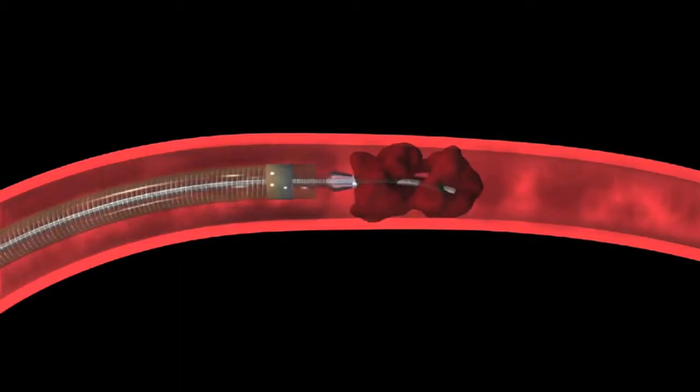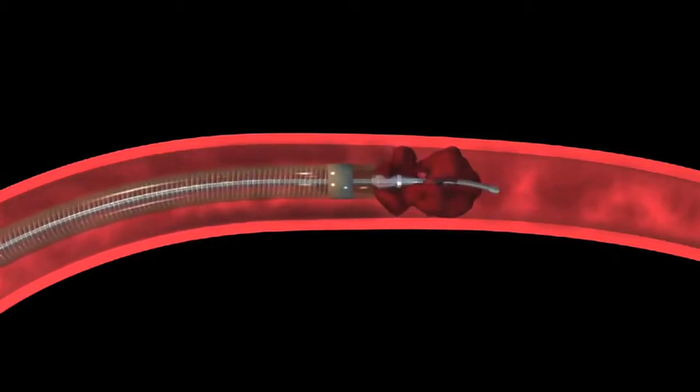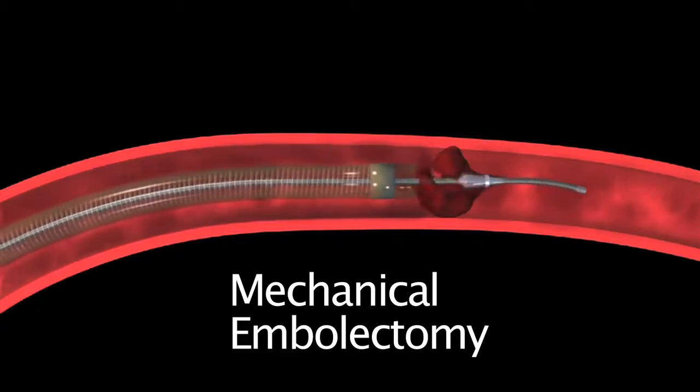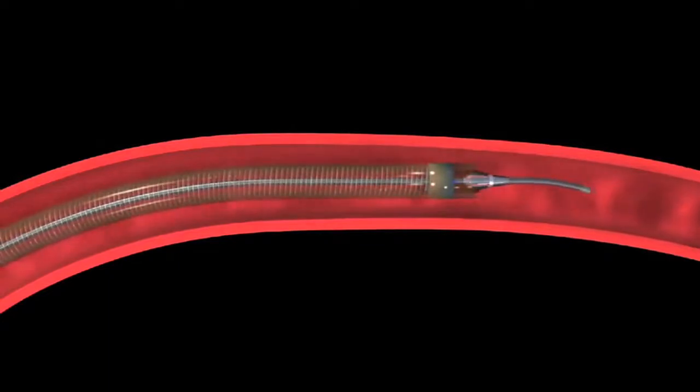The procedure takes on average anywhere from one to three hours, depending on each individual patient's anatomy and how difficult the case is. Like with any procedure, there have been a lot of different names attached to it — mechanical embolectomy is one name, clot retrieval is another, as well as intracranial clot retrieval or catheter-based clot extraction for acute stroke.